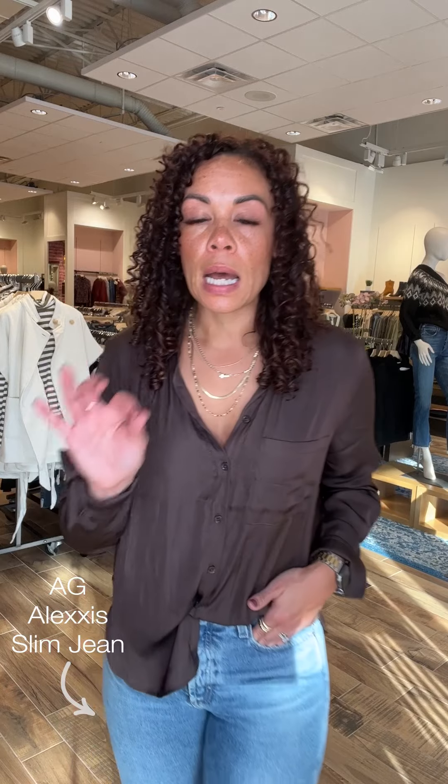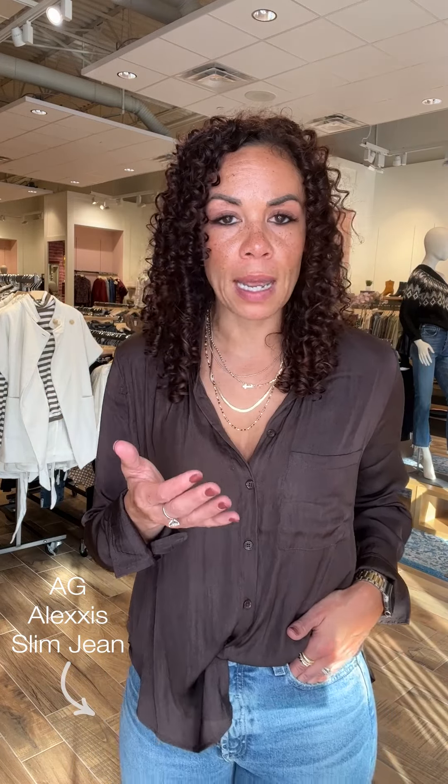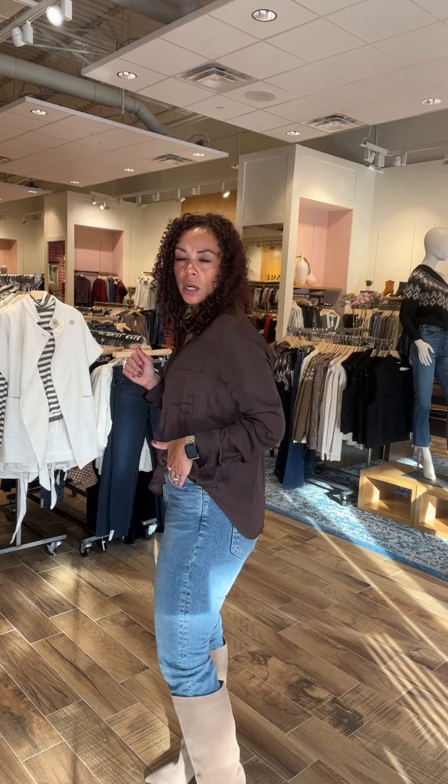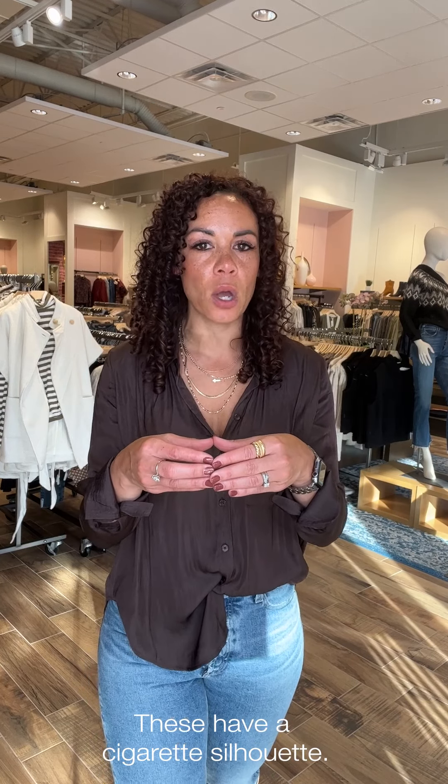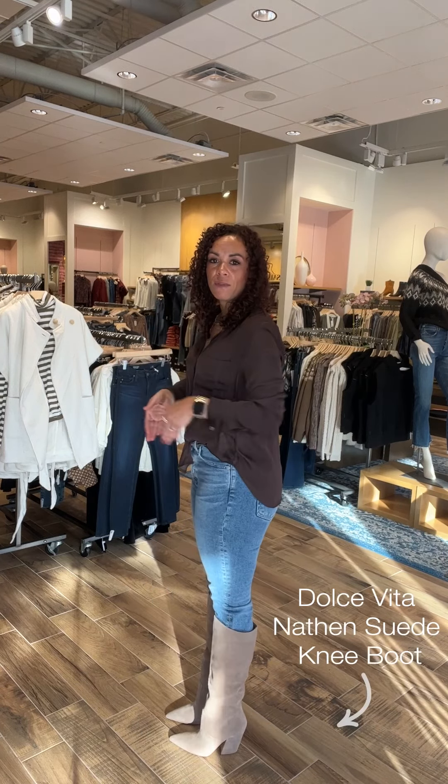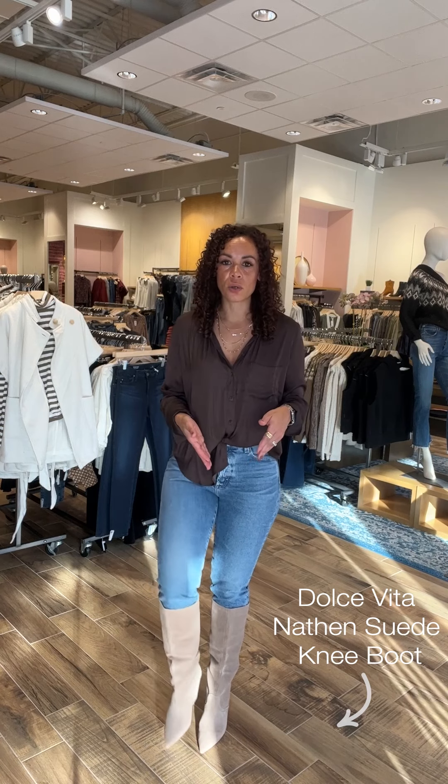These are the AG Alexis slim — I don't think I've ever put on an AG for you, and she's great. She's a little bit of a higher rise, has a good stretch, and she is a slim. So what does that mean? She's slim through the hips and thighs, relaxes just a little bit at the knees, and comes out with a cigarette leg opening — that's the fashion word for the day! I gave it a full tuck into these Dolce Vita over-the-knee boots. Over-the-knee boots are coming in hot and furious — we have several styles on hand.